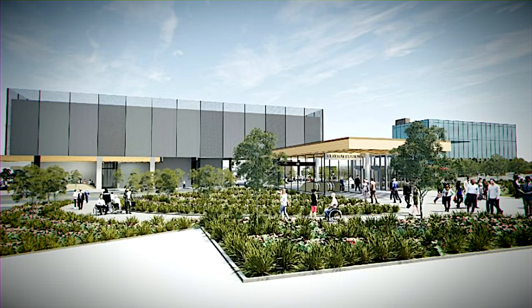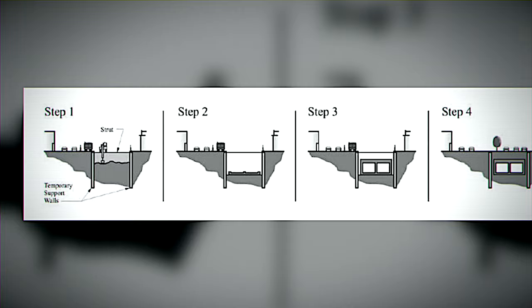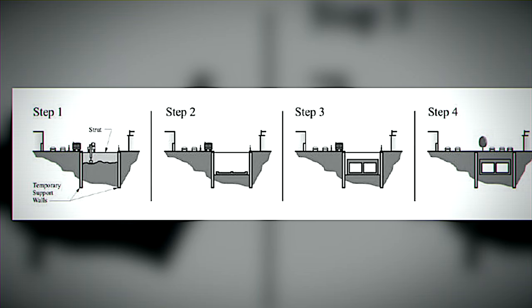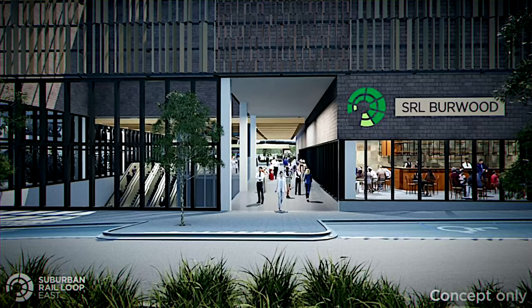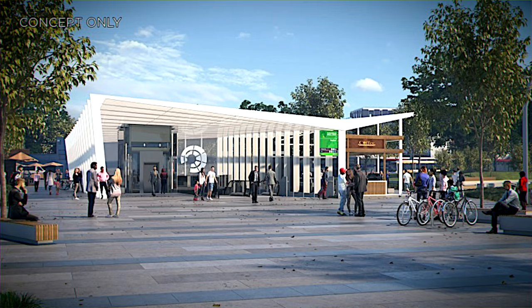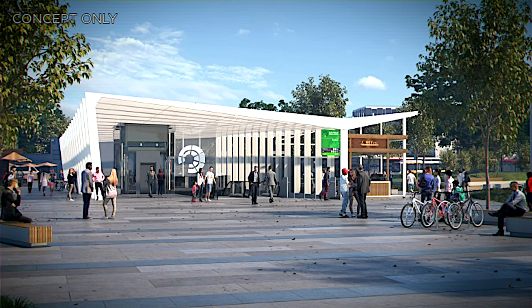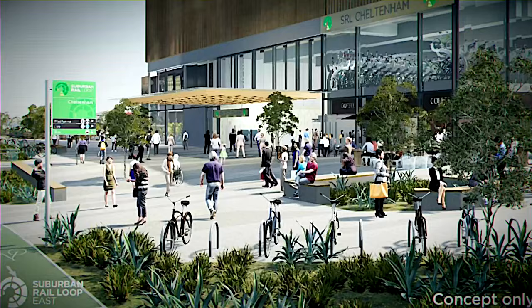These six underground stations are being crafted using a bottom-up construction method — digging a massive trench, then using various machines to build from the ground up. They're set to transform Melbourne's entire infrastructure landscape. The SRL East route will feature two exceptional suburban rail loop stations at Monash and Burwood, a train stabling facility at Heatherton, and essential support structures like an emergency and ventilation facility at Mount Waverley and a power supply substation at Burwood.